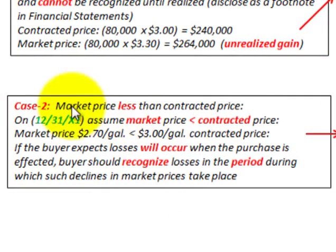Now let's look at Case 2, our second scenario, where the market price is less than the contracted price. On 12/31/X1, the market price is now $2.70 a gallon, while the contracted price is $3 a gallon. If the buyer expects a loss, that loss will occur when the purchase is effected. Whenever we make this purchase in 20X2, the buyer expects to incur a loss. The buyer should recognize the loss in the period during which such declines in market prices take place.